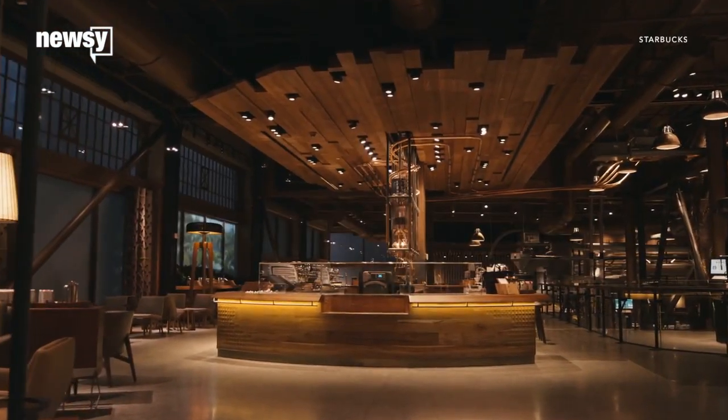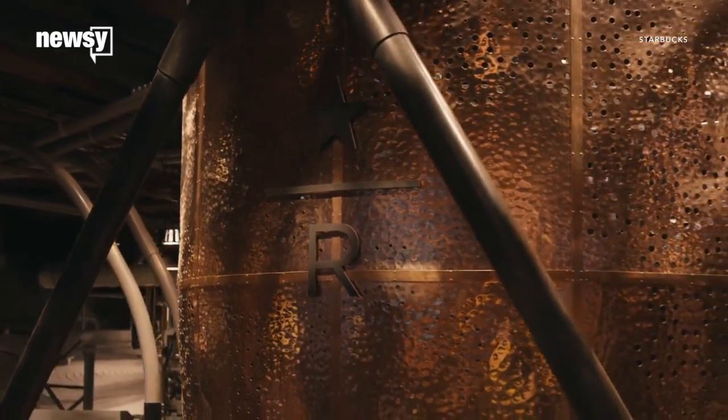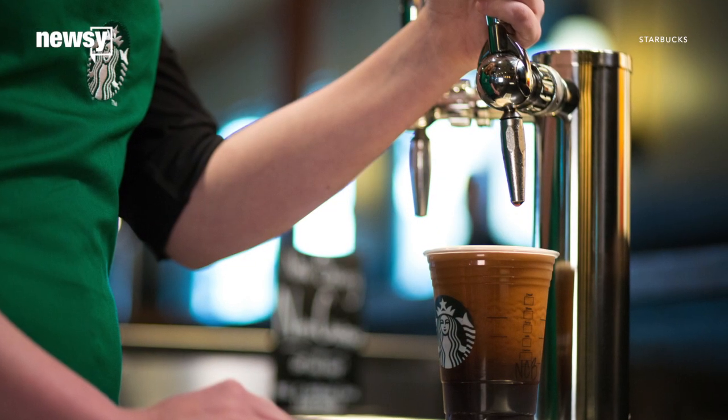Prior to Tuesday's announcement, Starbucks had been testing its version of nitro coffee in its Starbucks Reserve Roastery and Tasting Room in Seattle. Currently, the nitro cold brew is the second-highest-selling drink at that location. Starbucks' nitro coffee will now be available in 500 U.S. locations.